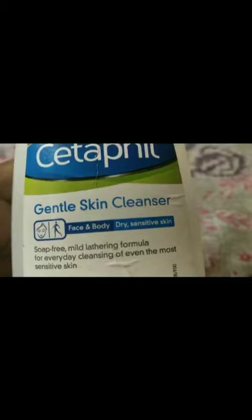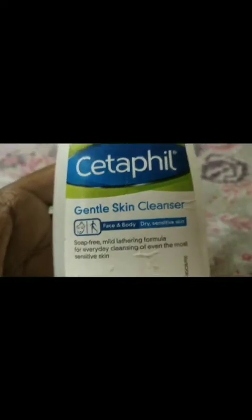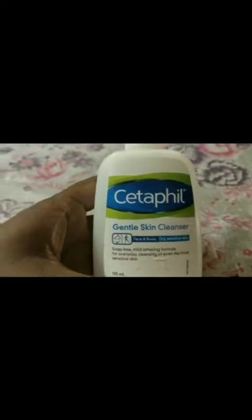This is for dry sensitive skin, soap free, mild lathering formula for everyday cleansing of even the most sensitive skin. But it works very well for oily skin too. Basically, I am using it on oily skin.